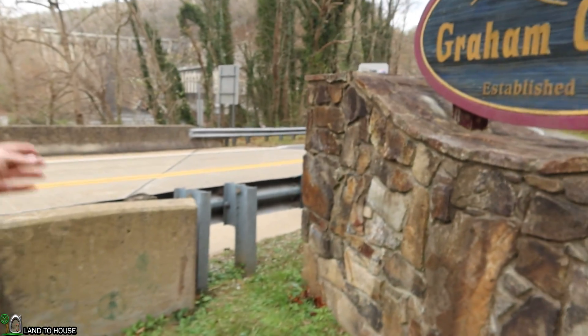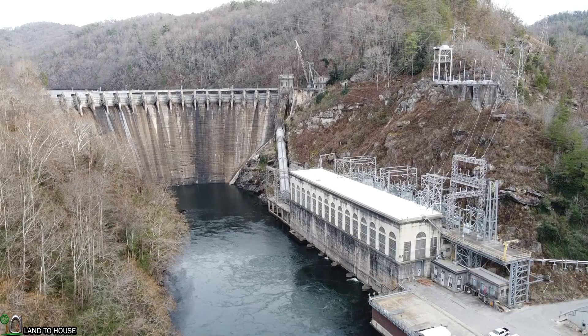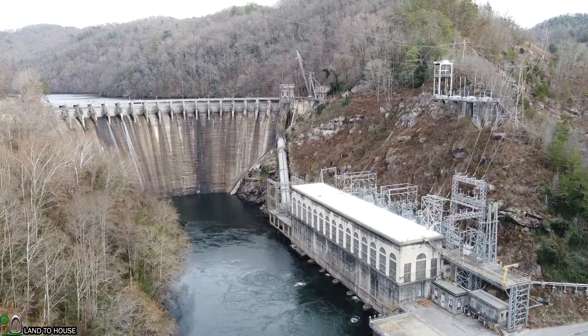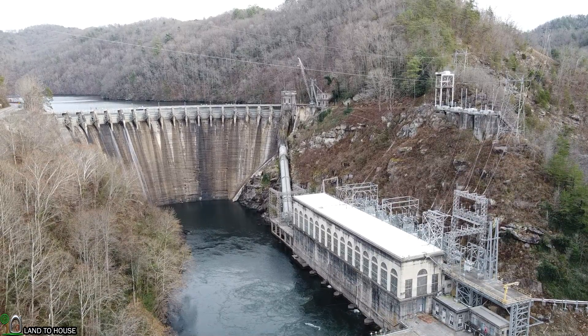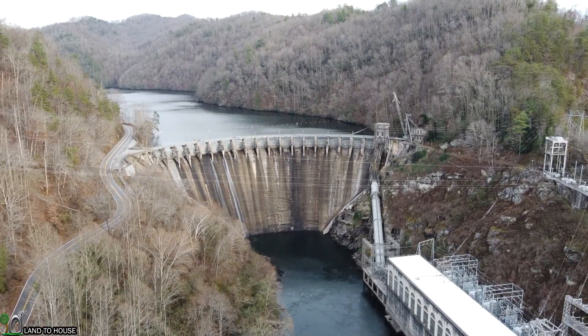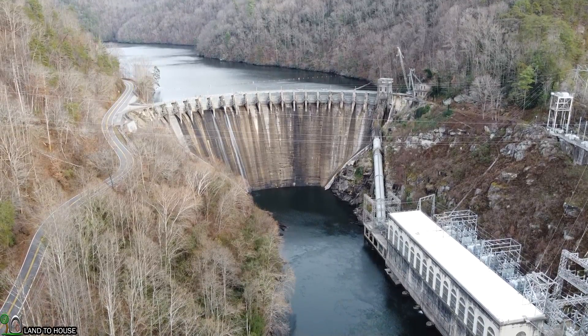I just arrived at dam number two. It is over here in the woods. I'm not sure if there's a better place to look at it, so I'm just going to stop at this little pull off here and fly the drone over so we can see what it's all about. This is the Cheoah Dam. It is 225 feet tall. It was finished in 1919. It has five generators and produces up to 110 megawatts of power. This thing is pretty impressive. Let's get a closer look up here at the top.